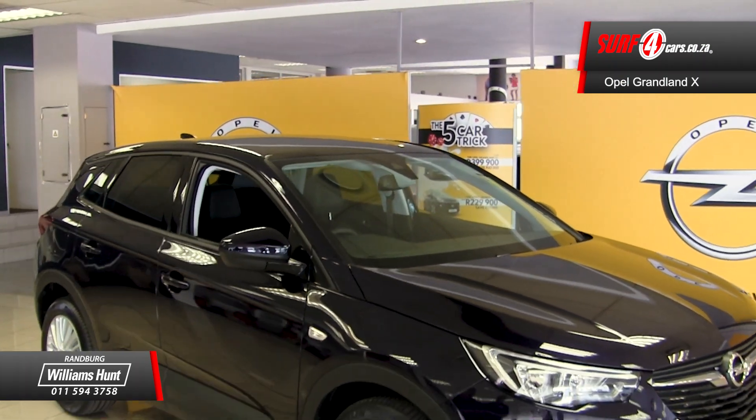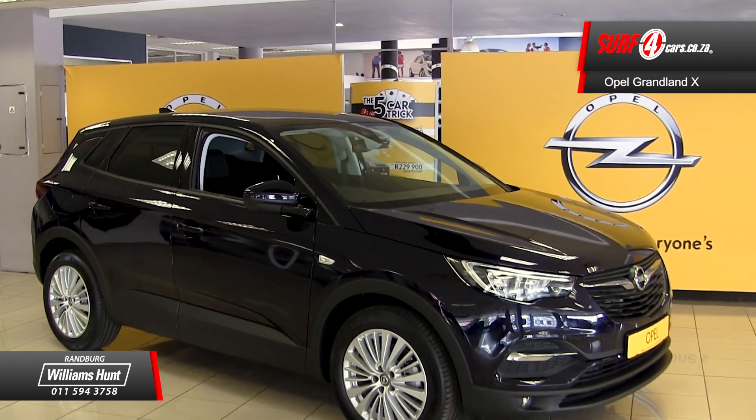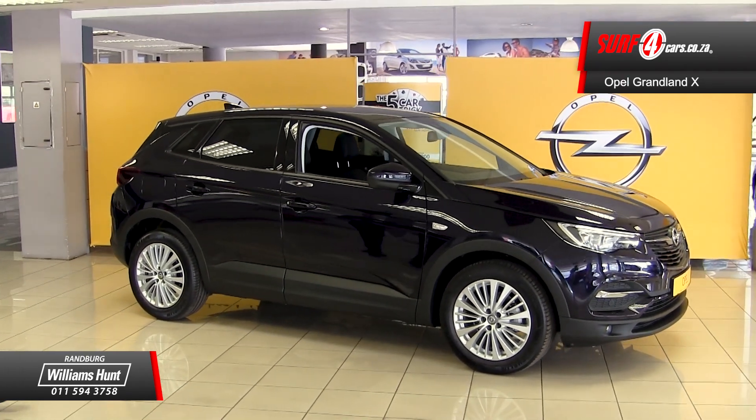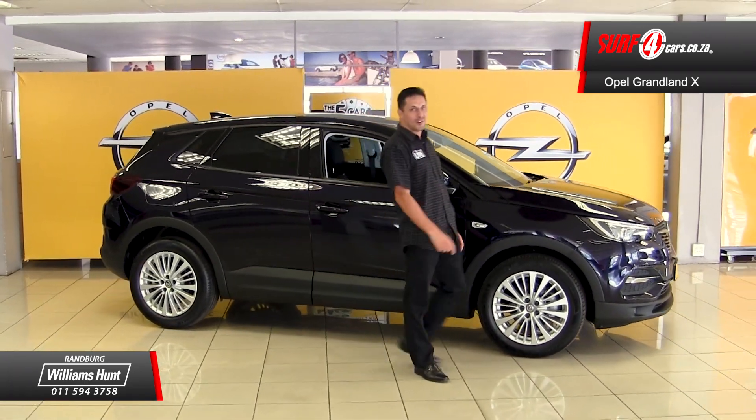Number 1. Its exterior design offers the perfect harmony of athleticism and crisp aerodynamics. This is the kind of SUV that people will stop you to ask for your business card.